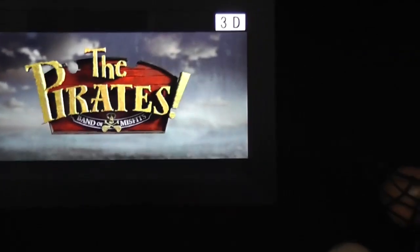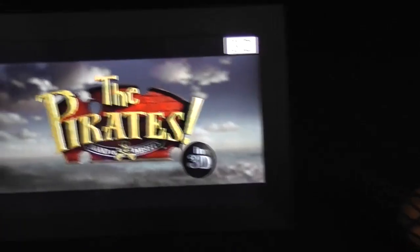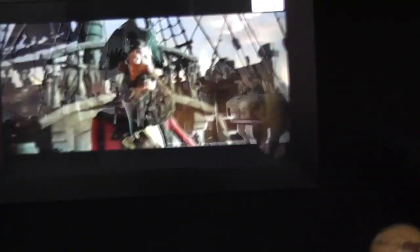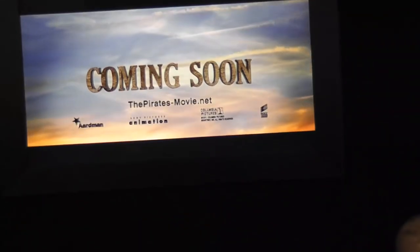First of all, what we have here is a 3D glasses-free screen. It's a really small screen, but you can actually see that the images look good. It's not really bothering for the eye, like on other similar technologies I've seen before.